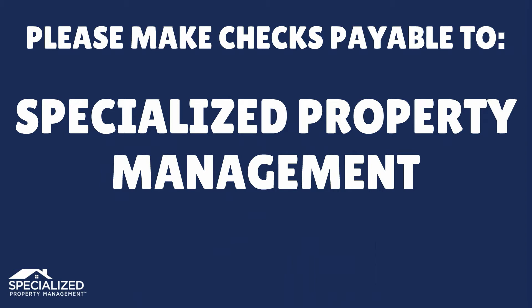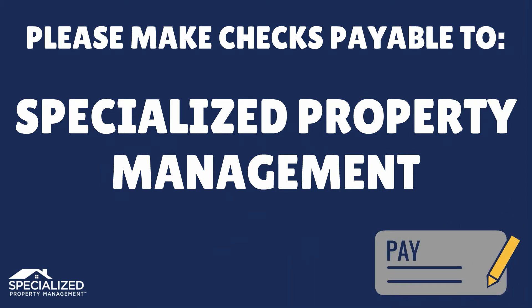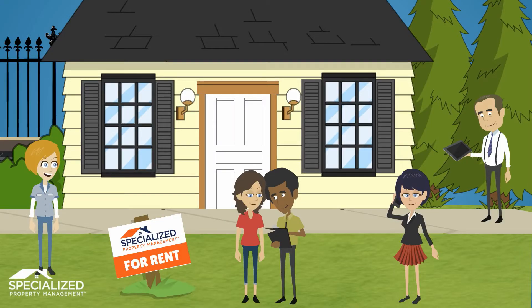You may also submit your first month's rent at this time. It is important to complete the lease signing and deposit process as quickly as possible, as the home will remain on the market until the lease is fully executed.